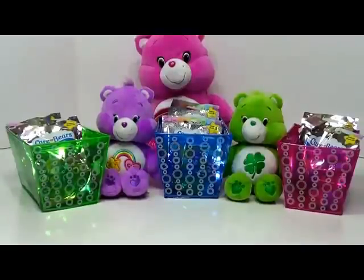Hi everyone, welcome to Genevieve's Playhouse. Today we're going to be opening some Care Bear blind bags. This is the second series, the glitter edition. We have 12 bags to open and we have 10 to collect, so let's hope we get all of them.